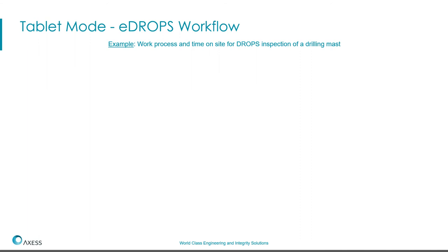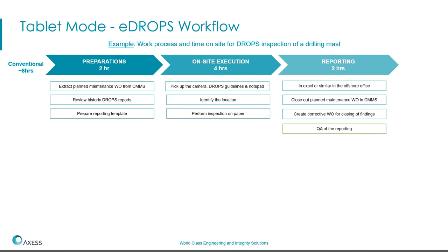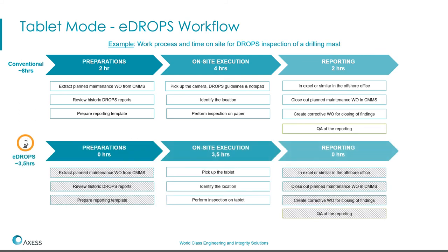Here is an example of the work process for drops inspection in drilling — for example, drilling masks. In the conventional way without E-DROPS, you spend time on preparation, getting previous reports, preparing reporting templates, getting work orders from a CMMS system, spending hours on camera and location, doing inspection on paper, extracting pictures into Excel or PowerPoint, then closing out the work order. It's very time-consuming for preparation and reporting. With E-DROPS, you completely remove the preparation need — just take the pre-registered tablet, select items to inspect, start immediately, and when back on Wi-Fi the reporting is automatic with zero additional reporting work.